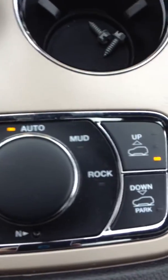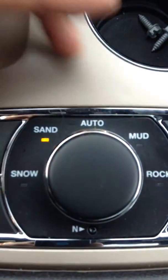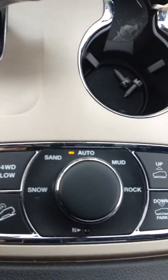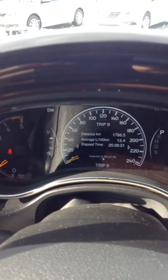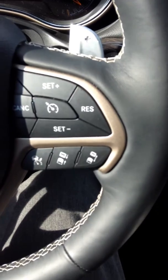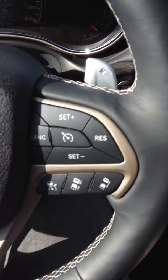For different terrain you can set it: mud, rock, sand, snow. This thing is 4x4. There's your shifter. On your screen you have different options you can scroll through to get different info. It has adaptive cruise control — if you're getting too close to a vehicle it automatically adjusts for you.